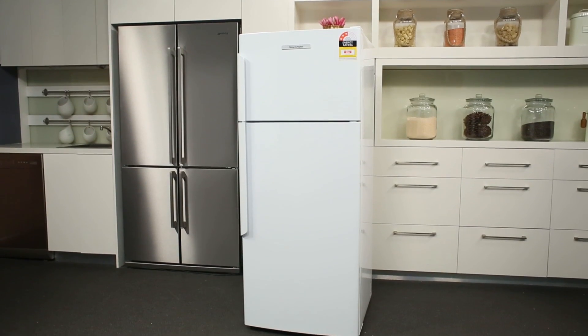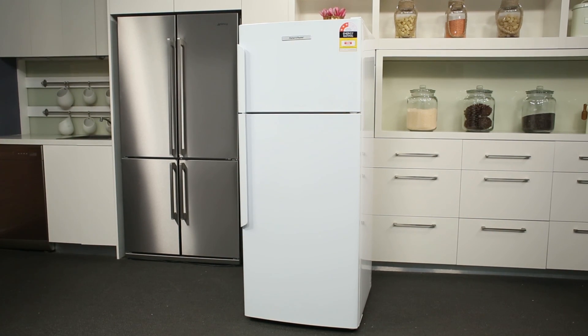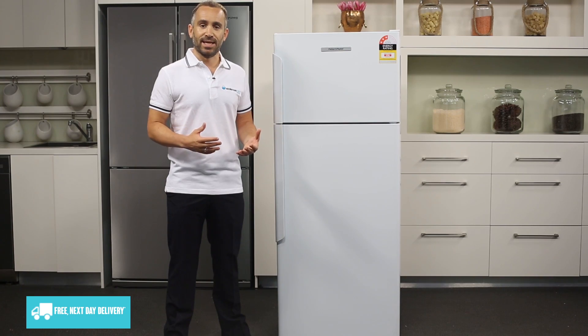This fridge has a volume of 380 litres, making it a good mid-sized fridge for a growing family of three or four. Before you buy, make sure to double check that you have enough room available in your kitchen, leaving some extra space free for ventilation.